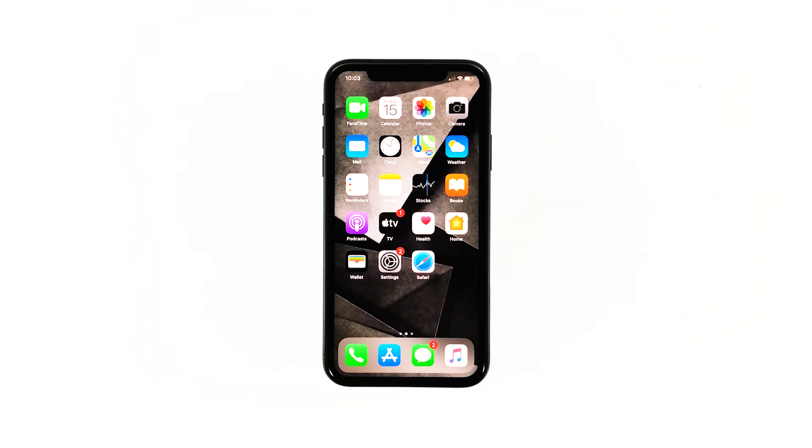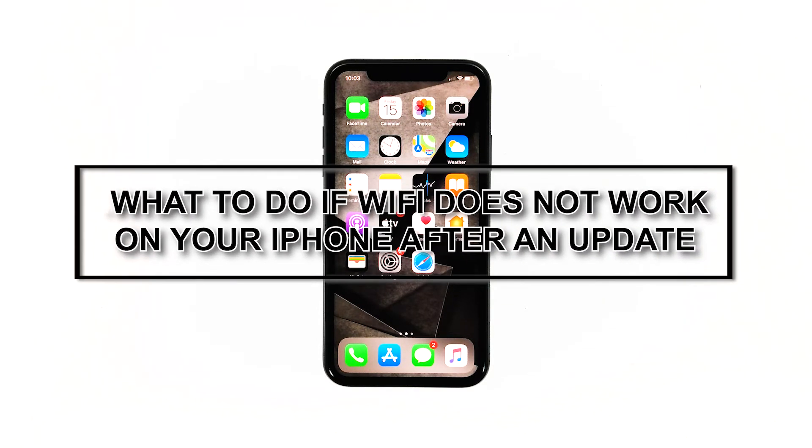A lot of users have recently raised complaints regarding an issue about their iPhone that reportedly started to disconnect from the Wi-Fi network after an iOS update. Some of them resorted to the usual tweak of turning the Wi-Fi feature off and on, but to no avail. This problem isn't really serious and there's always something you can do about it. In this video, I will be showing you what to do if the Wi-Fi on your iPhone does not work after the recent iOS update.